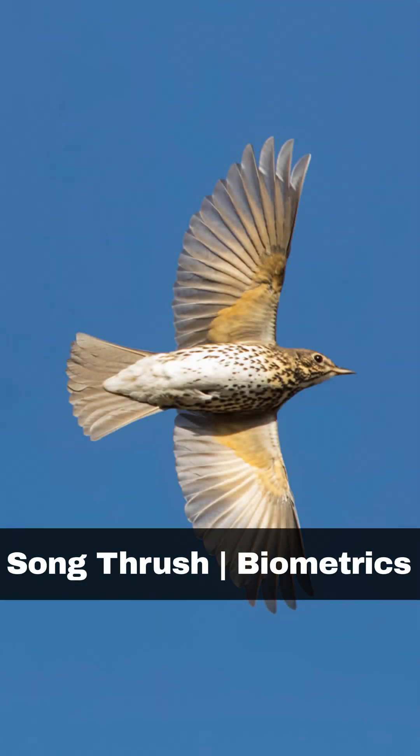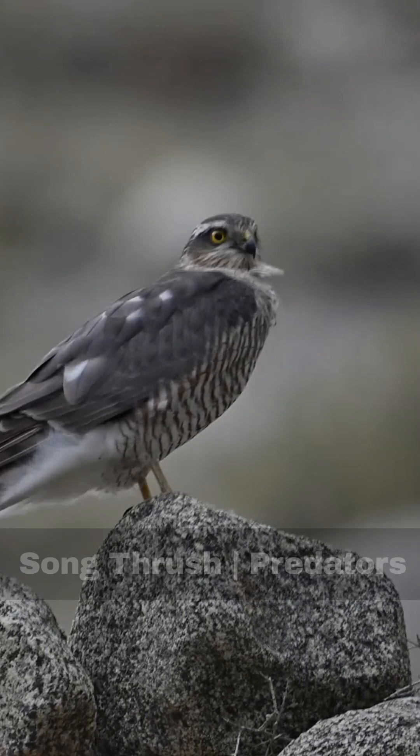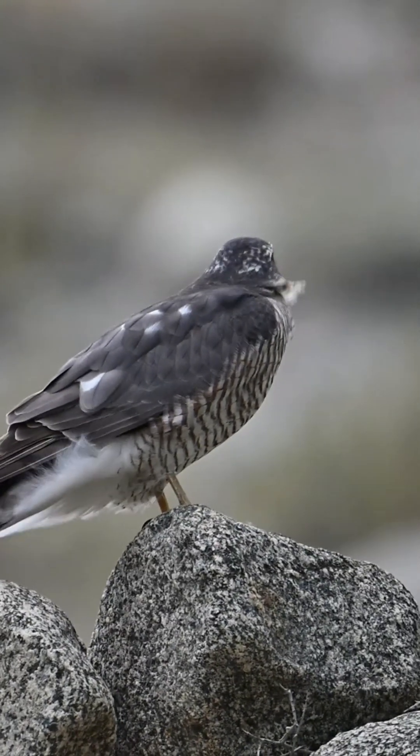Here is some key biometric information for the songthrush. Wing length: up to 124mm. Body weight: up to 90g. The sparrowhawk is the main predator of the songthrush, and like many other woodland birds, various mammals may raid their nests.